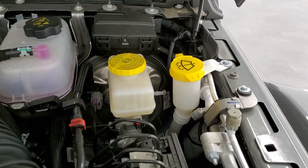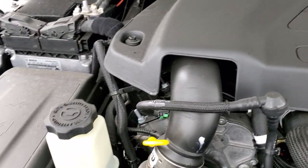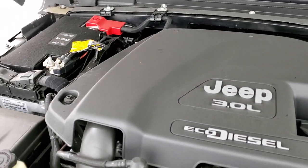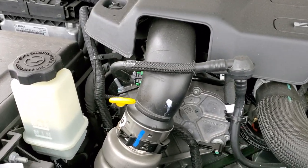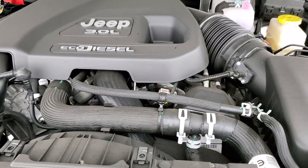Everything that you need to take care of is marked in yellow. You've got the washer fluid, power steering fluid, brake fluid, coolant. The battery's obviously right there. Everything's laid out nicely — the yellow tabs for checking your oil. Definitely fits in there nicely.